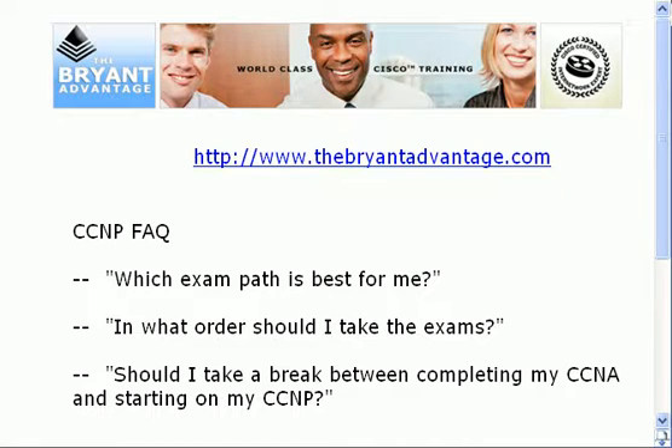I'm Chris Bryant, CCIE number 12933, and I'd like to welcome you to this CCNP frequently asked questions video. I have worked with thousands of CCNP candidates and CCNPs around the world, and the same questions tend to come up. You're probably familiar with the exams that make up the CCNP, but one thing you might not be familiar with is there is an option for a couple of those exams — you've actually got two paths to choose from — and we're going to discuss that and what has worked best for most of my students.